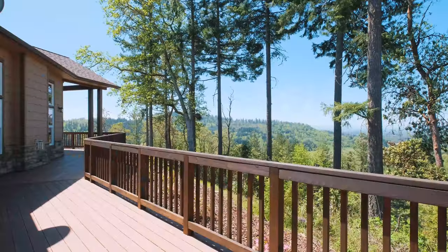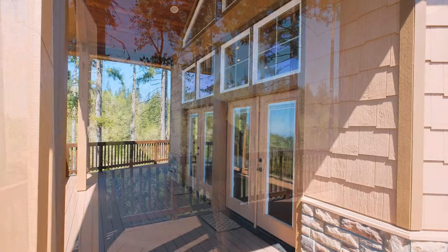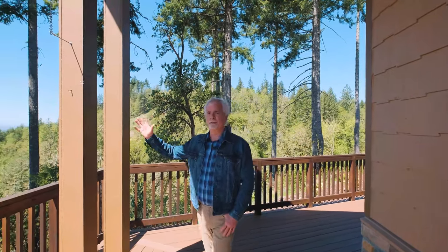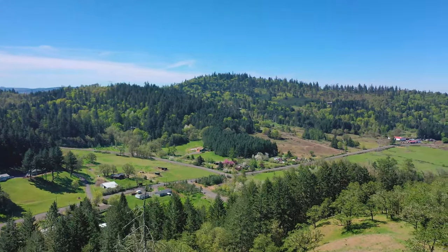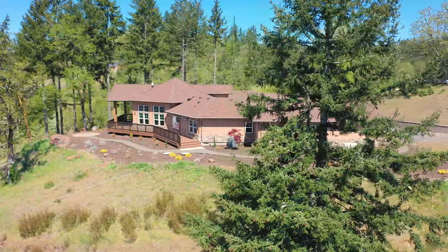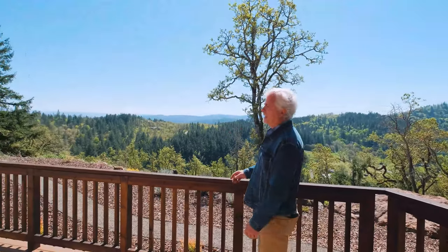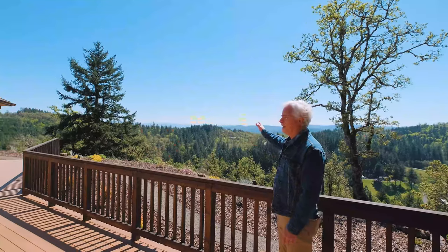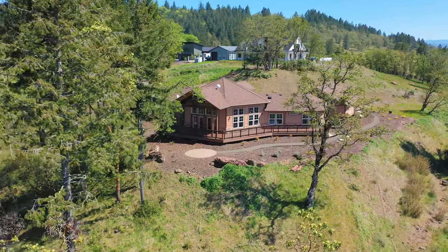I'm out on this beautiful back deck. This back deck wraps around the entire back half of the house and overlooks an absolutely spectacular view. The deck wraps clear around and follows the exterior of the house. Looking off to the east now over the Cascade Mountains — it's just such a peaceful setting.